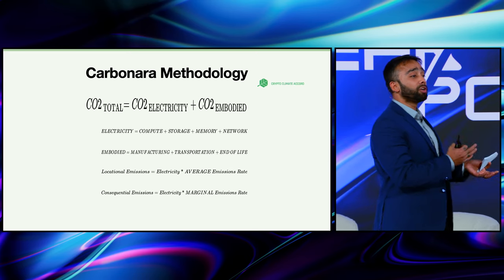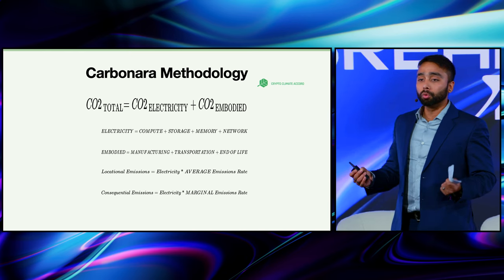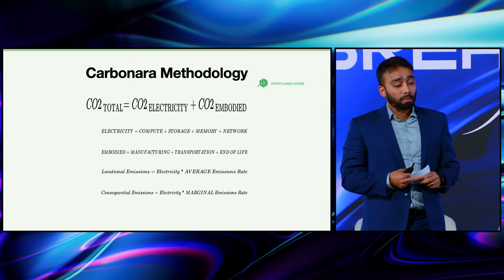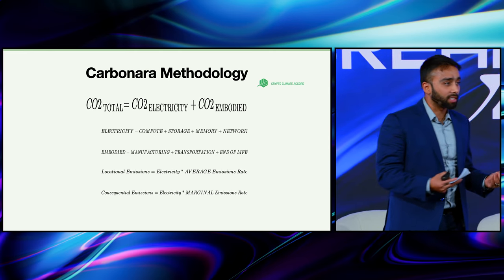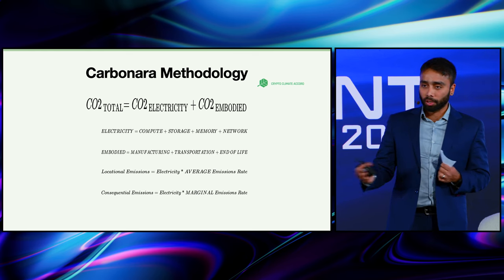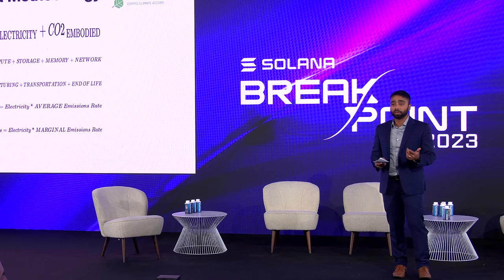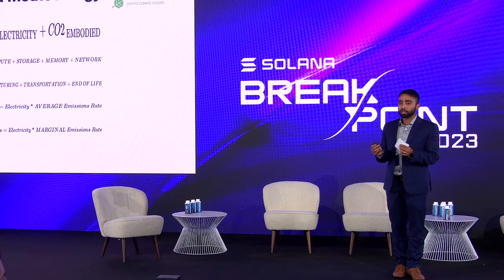Let me go into the carbon methodology part of it. One beauty of Tricarbonara's platform is it abstracts away the climate science. You don't have to be a climate science expert to utilize our platform. We picked up the Crypto Climate Accord methodology to make sure that, from a regulation standpoint, we are following standard guidelines. It states that the carbon emission or carbon footprint of software is a function of the electricity usage of the resources the machine is using plus the embodied emissions. Electricity is a function of compute, storage, network, and memory — which is simple physics, the building blocks of how energy works.